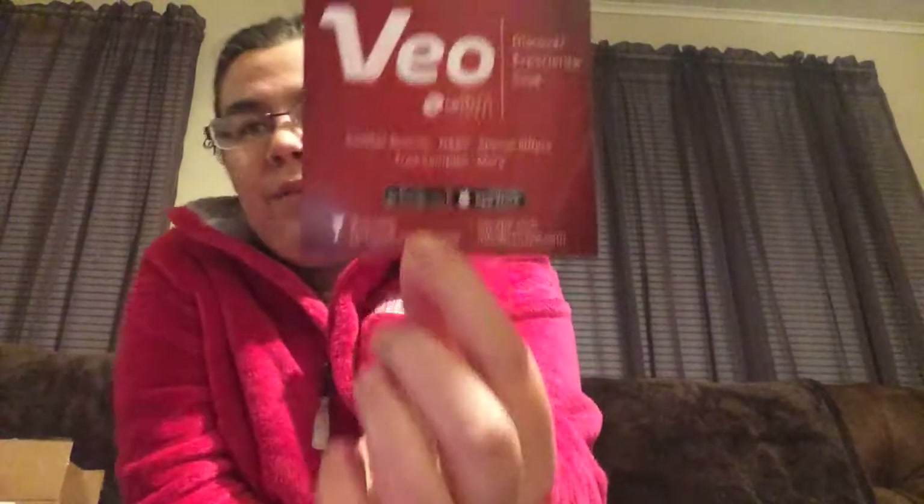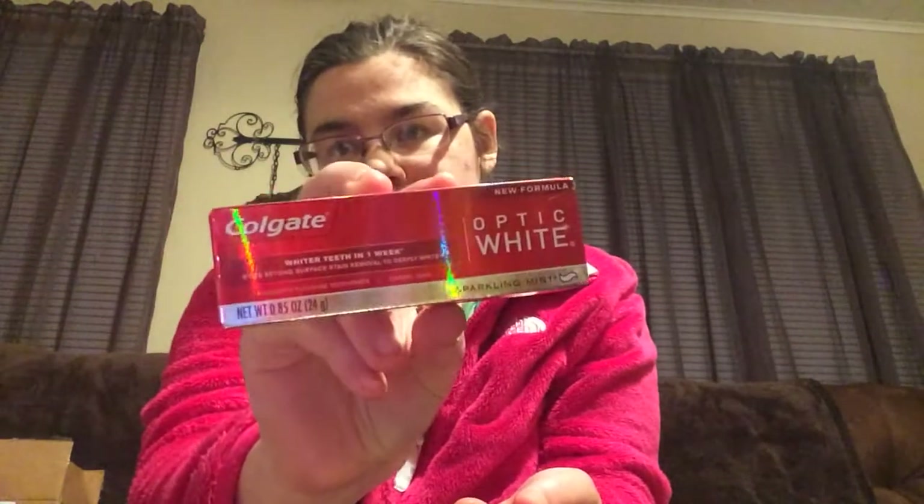Next is this toothpaste. The app is called Vo Bio — I'm not sure how to say it — it's free samples and it's on Google Play and in the App Store. Then from the box this is the Colgate Optic White. I don't usually switch toothpastes because when I start switching my teeth start to hurt, so I only like to use one kind.